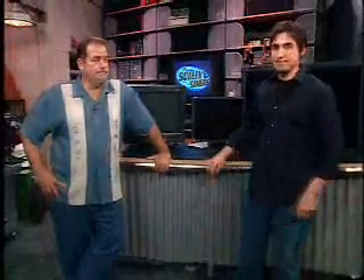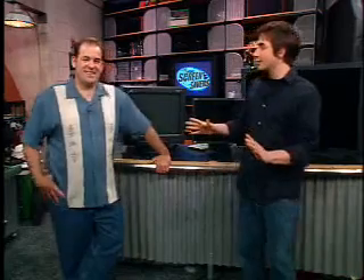Welcome back to The Screensavers. I'm Patrick Norton and I'm Kevin Rose. Coming up in this half hour, we're going to tell you about password protecting special files from being deleted. Our next caller wants to know, can we delete those files or keep them so nobody can get to them?